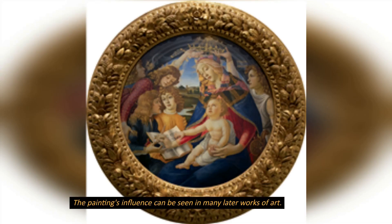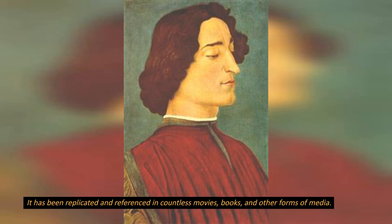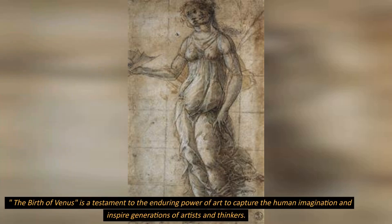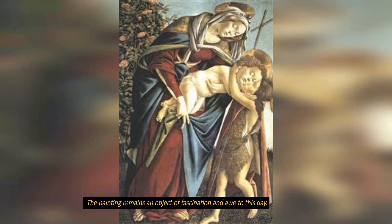The painting's influence can be seen in many later works of art. It has been replicated and referenced in countless movies, books, and other forms of media. The Birth of Venus is a testament to the enduring power of art to capture the human imagination and inspire generations of artists and thinkers. The painting remains an object of fascination and awe to this day.